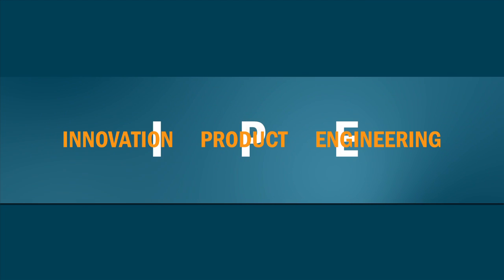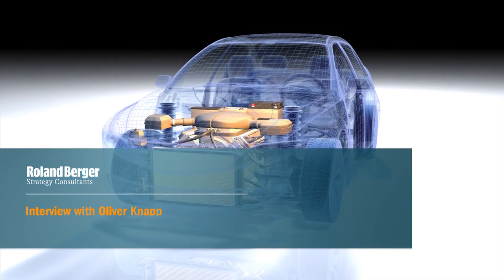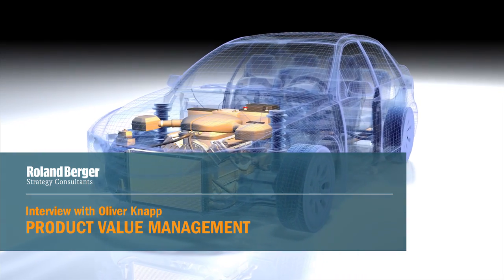IPE stands for boosted innovation, optimized product value and efficient engineering. Listen to Roland Berger partner Oliver Knapp on product value management.